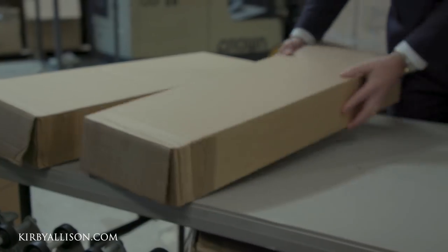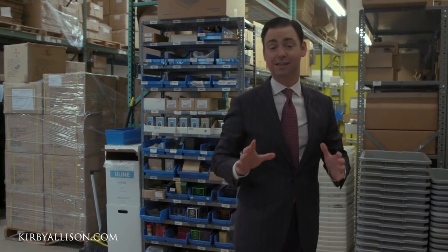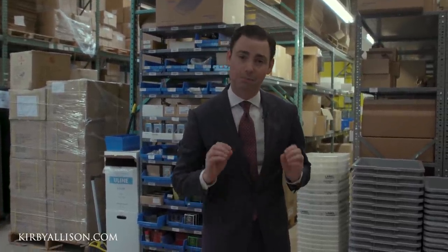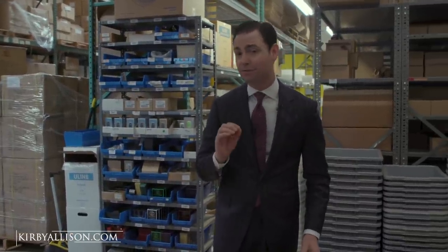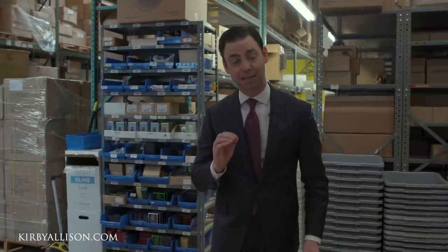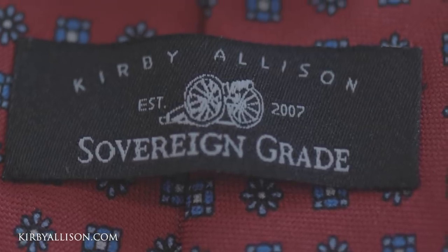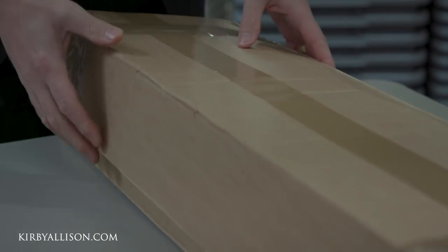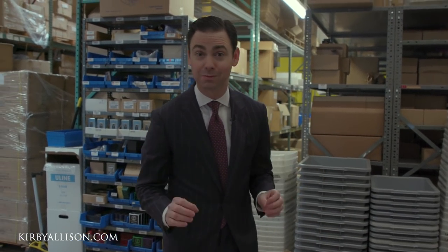We've ordered a lot of great things, and of course we spent a lot of time focusing on the inner lining and the way that the ties are constructed to ensure that they tie a perfect knot every single time. I can't emphasize enough how important it is for ties not only to be hand-slipped but to have a really perfectly balanced inner lining. All of our Kirby Allison Sovereign Grade ties are beautifully lined.